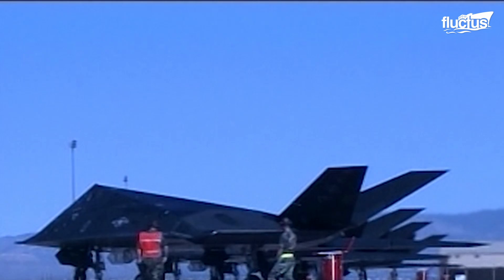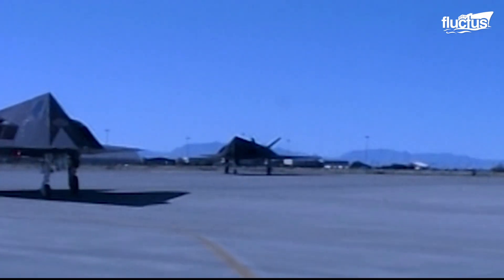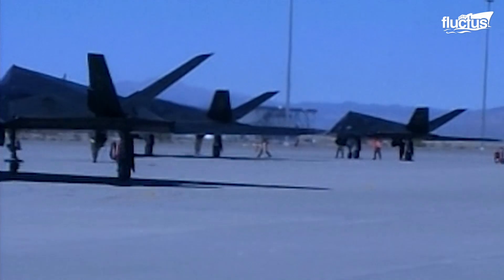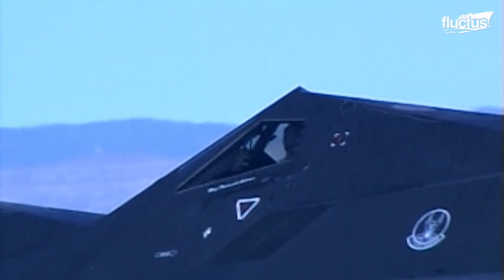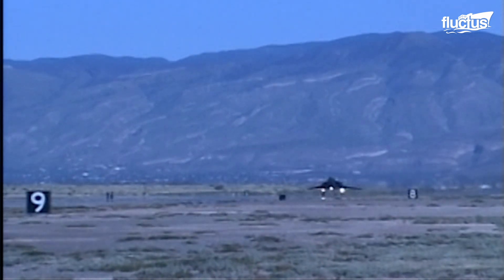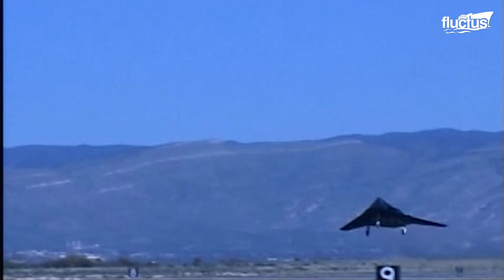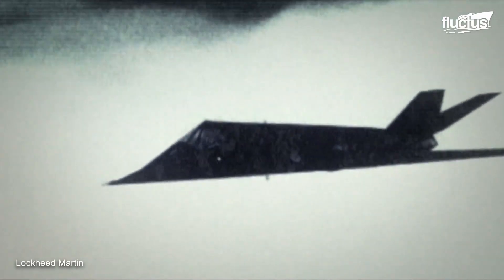On the 25th anniversary of that 1981 flight, the planes were showcased at Holloman Air Force Base in New Mexico. The agile stealth fighters are single-seat, twin-engine aircraft. Their unique, sharply angled profiles are why these fighters were so valuable — the slanted surfaces deflect radar signals, making the aircraft untraceable.